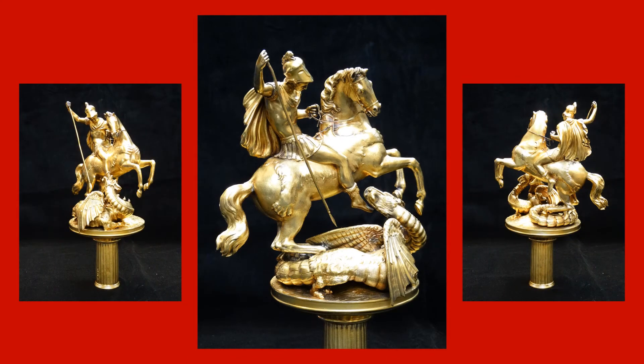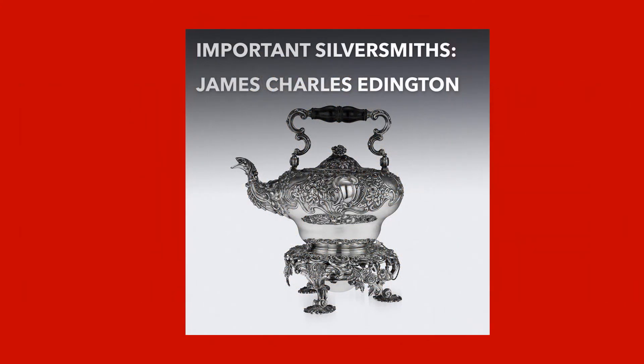Further examination of the silver hallmarks showed that this extraordinarily beautiful finial was made in 1832 by a renowned London silversmith — James Charles Eddington, whose workshop was in Soho.